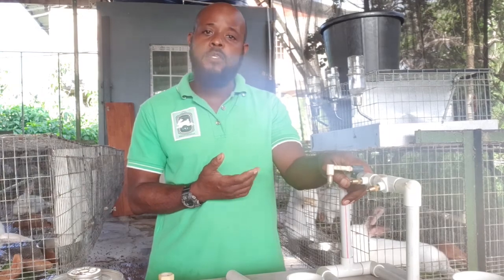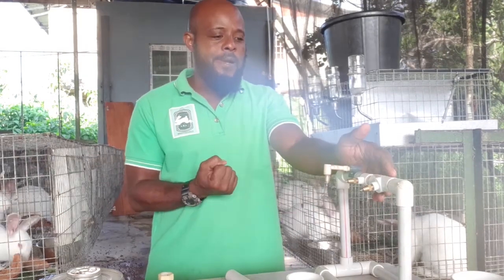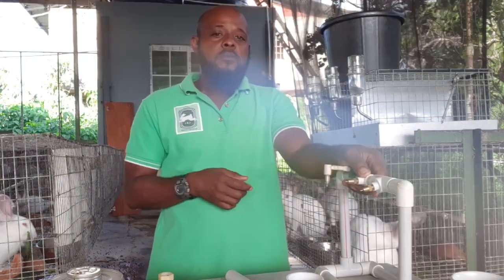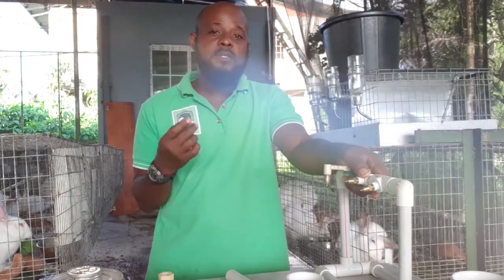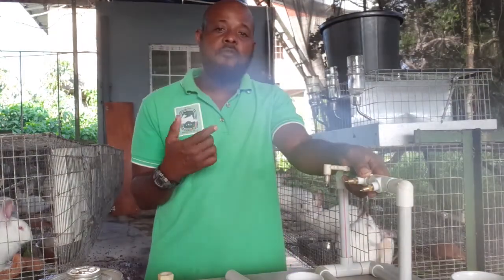Okay guys, we're back. Today we're talking about automatic watering systems. There are some factors that influence whether or not people use them. In most cases, at least here in Trinidad and Tobago, I think it's a cost factor because the components to set it up are a bit pricey. But I am a firm believer in the use of automatic watering systems — the main thing is that it's a big time and labor saving device.